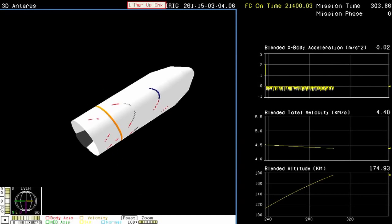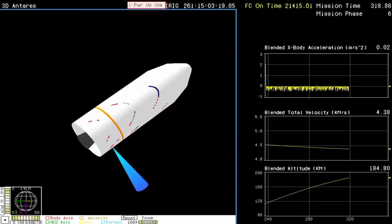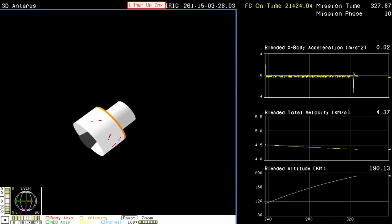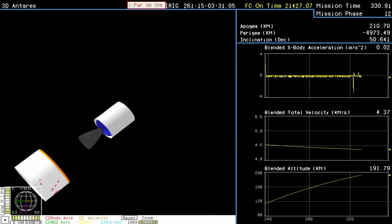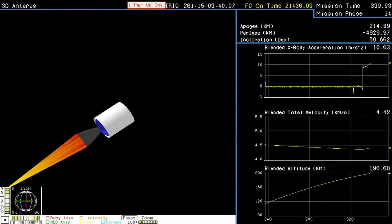The next major milestone will be fairing separation. Stage 1 showed about 19,600 feet per second of velocity — a very strong performance from the stage 1 propulsion system. Standing by for fairing separation. We have fairing separation. Attitude remains nominal. Stage 2 TVC batteries initiated. Interstage is separated. Attitude remains nominal. Stage 2 motor ignition.